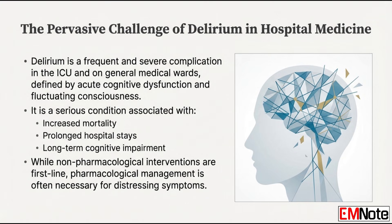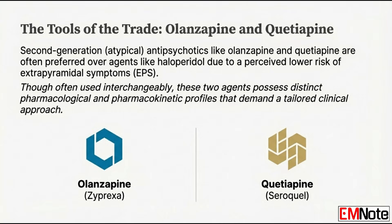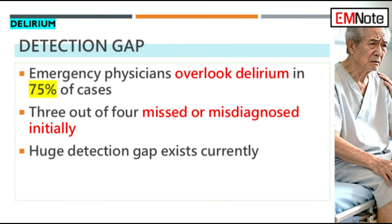That's when antipsychotics come in to manage those behavioral emergencies. And we really need to look at two of the most common atypical agents, olanzapine and quetiapine. For any provider listening, why does managing delirium effectively carry such high stakes? The stakes are immense. Delirium can affect up to 50% of hospitalized older patients.